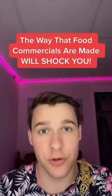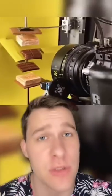You're going to be shocked at how food commercials are really made. In most food commercials, they're not even using real food. They're usually using gloss or texture or other substances that make the food extra shiny and appealing to you.